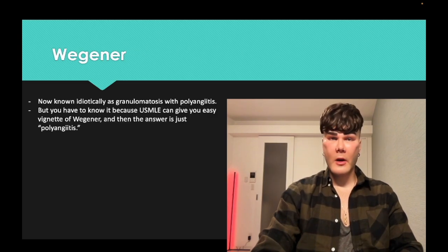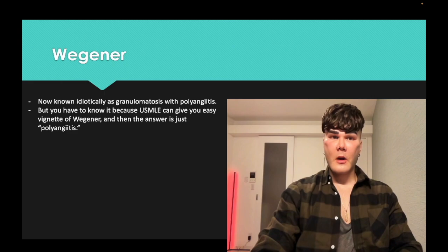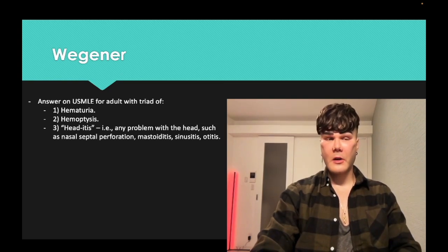So Wegener granulomatosis — the new name is technically granulomatosis with polyangiitis. It's cumbersome, but it's important because feedback I've received is that they'll give you a basic vignette of Wegener granulomatosis on USMLE, and then the answer is polyangiitis. So you have to know the terminology.